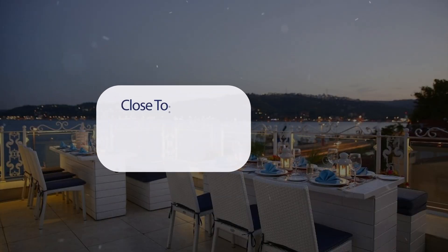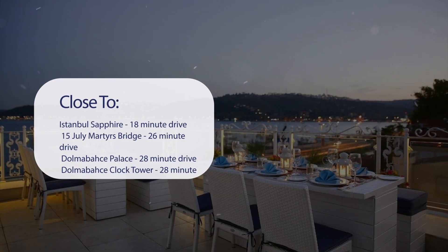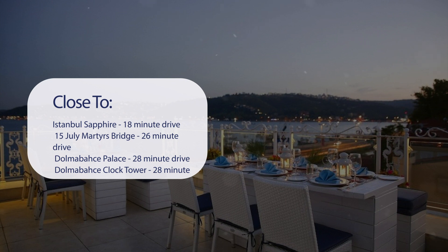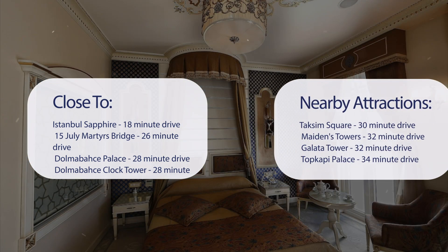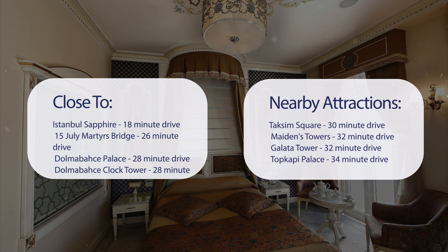It has a pretty good location. It's pretty close to Istanbul Sapphire (18-minute drive), 15 July Martyrs Bridge (26-minute drive), Dolmabahce Palace and Dolmabahce Clock Tower (28-minute drive), and also close to attractions like Taksim Square (30-minute drive), Maiden's Tower (32-minute drive), Galata Tower (32-minute drive), and Topkapi Palace (34-minute drive).